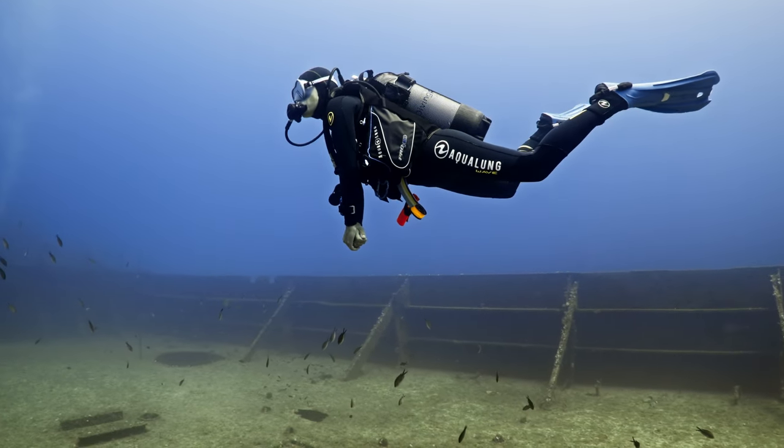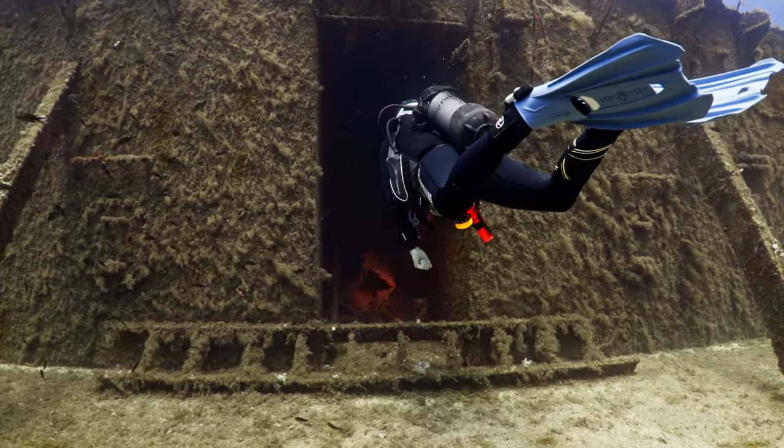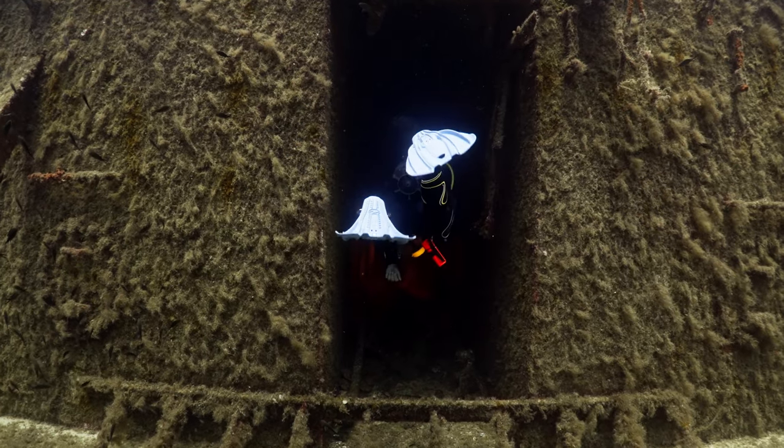Due to the ship's size and complexity, you might need to make multiple dives to explore the whole beauty of it. Typically, divers explore the front part of the ship in one dive and the back part in another.